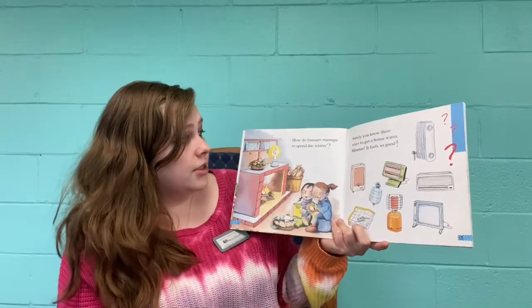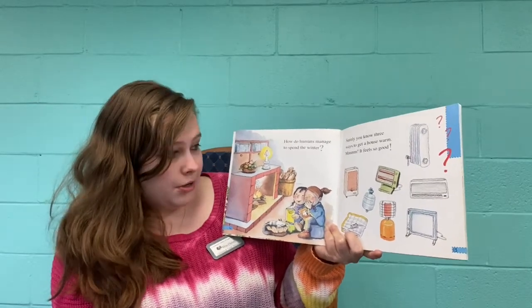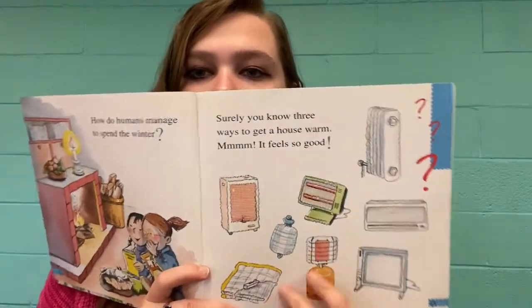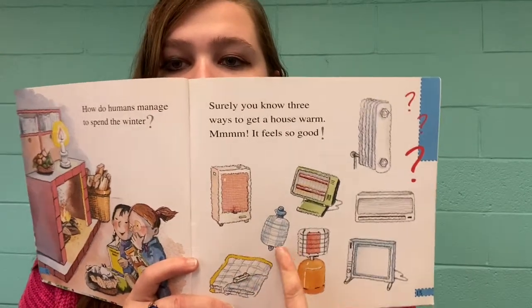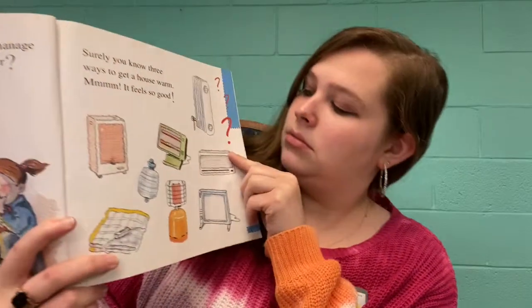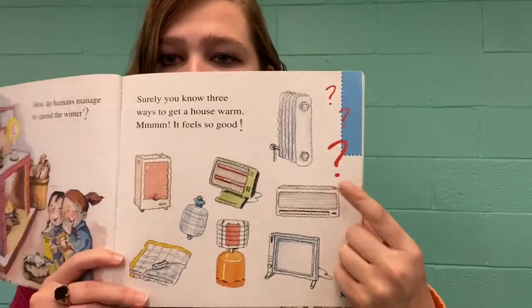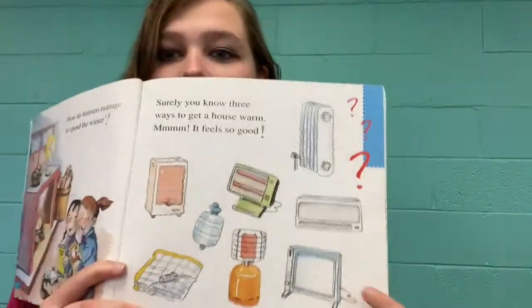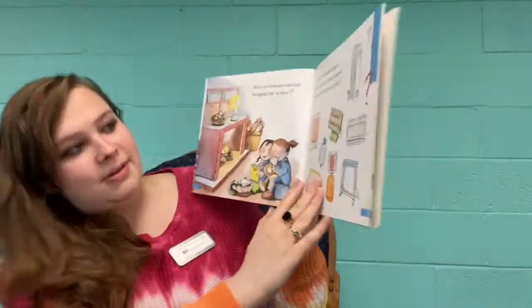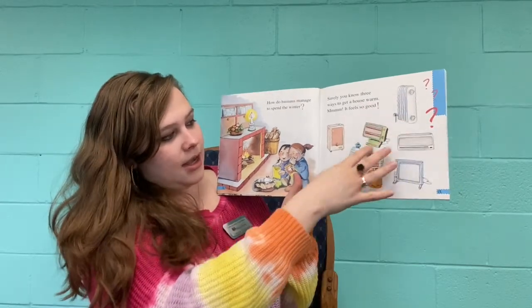How do humans manage to spend the winter? Surely you know three ways to get a house warm. So how are we getting a house warm? We've got a heater, an electric blanket, a hot water bottle, and another heater — this one is like the kind you'd use that's like your air conditioner. Everything else: hot water bottle, electric blanket, and all different kinds of heaters.